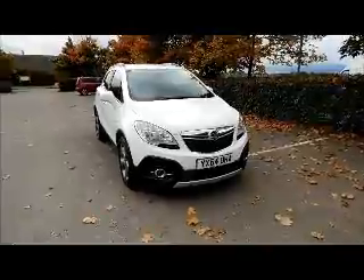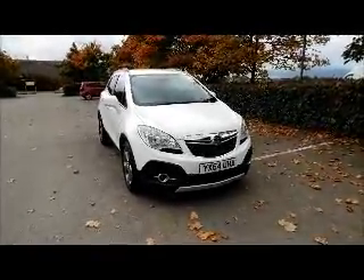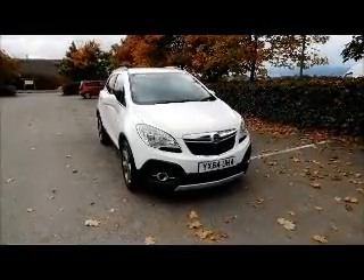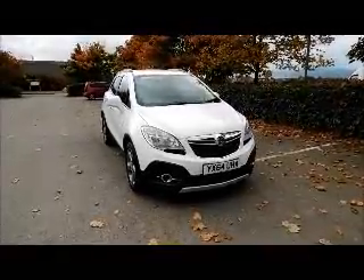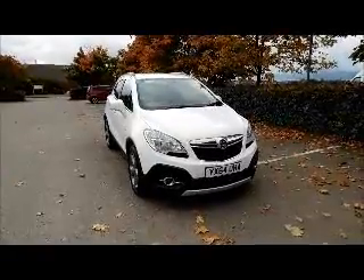This is a Now approved vehicle and comes fully serviced and ready to go with a 3 month comprehensive warranty. You can reserve this vehicle online with a £100 no quibble deposit or call our internet sales team to arrange a convenient appointment. If you are thinking of finance, we are confident we can beat any high street lender with our flexible dealer funding plans.